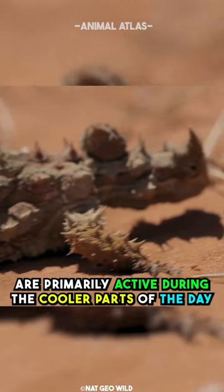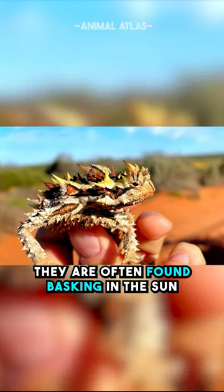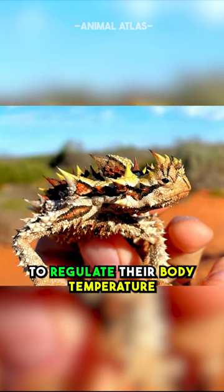Thorny Devils are primarily active during the cooler parts of the day. They are often found basking in the sun to regulate their body temperature.